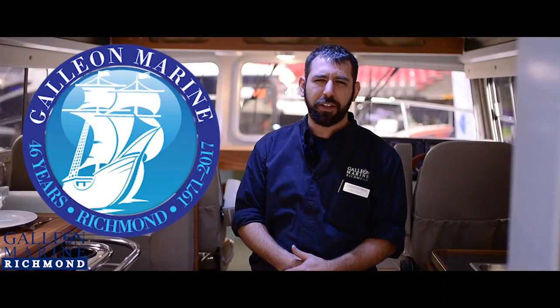Well, thank you for joining us for this walkthrough of the new 3425. I'm Mike DiNaro from Galley & Marine Richmond. We'll see you on the water.